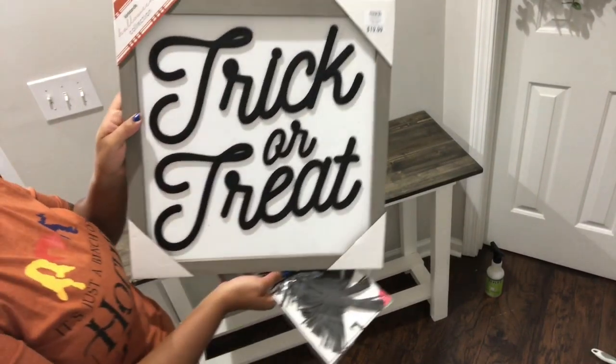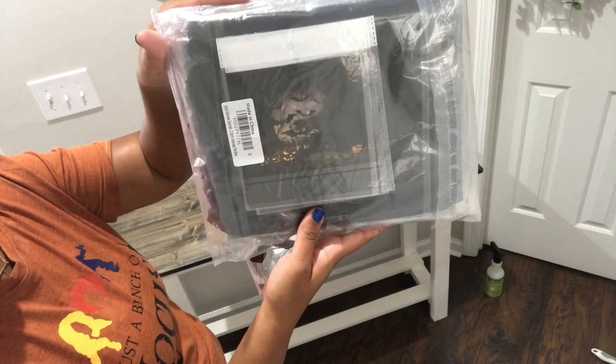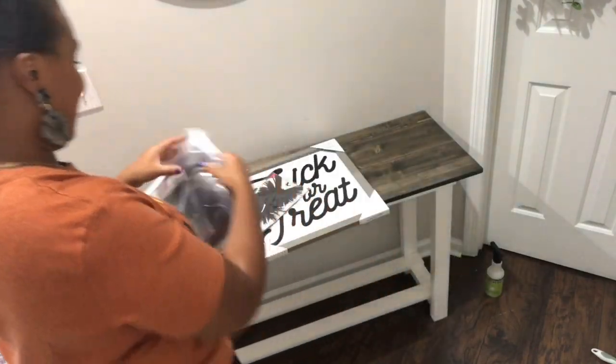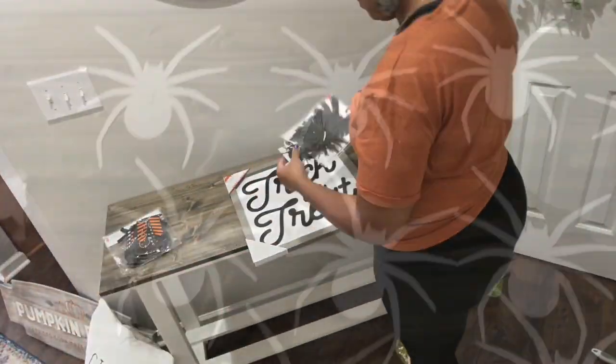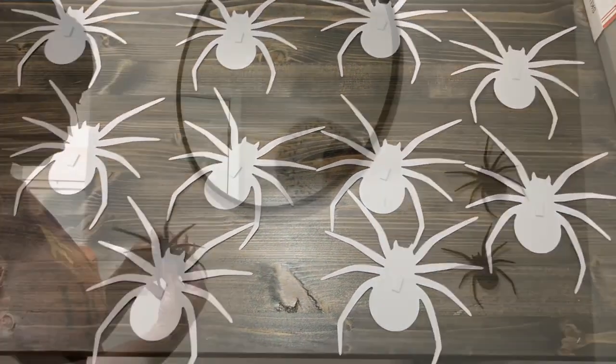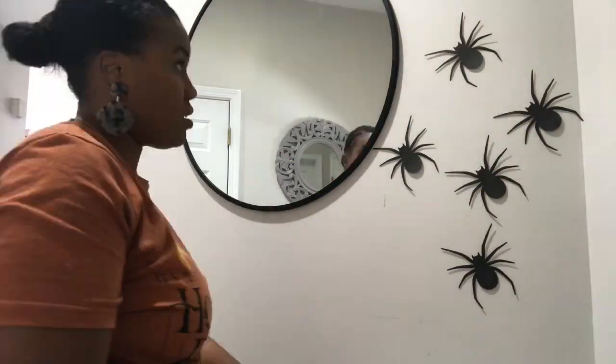This trick-or-treat sign I picked up from Kirkland's. These spiders are from Target Dollar Spot and this netting is from Amazon. Yes, I'm having a good time — I could not wait to decorate this space. I absolutely love how the spiders and the web all came out.